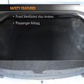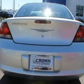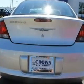And for your peace of mind, the following safety equipment is included: front ventilated disc brakes, passenger airbag, independent suspension. Let us put you in the driver's seat today. Call or click to contact us.